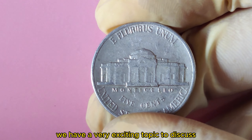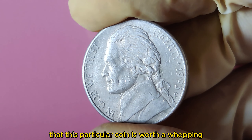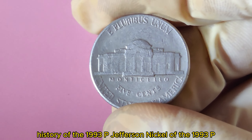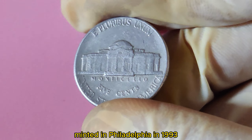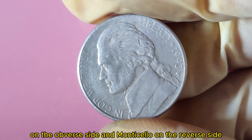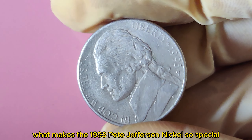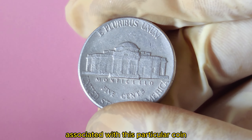We have a very exciting topic to discuss: the 1993 P Jefferson Nickel coin. Rumor has it that this particular coin is worth a whopping $1.6 million. The 1993 P Jefferson Nickel is a special coin minted in Philadelphia in 1993. It features the famous portrait of Thomas Jefferson on the obverse and Monticello on the reverse, and is part of the Jefferson Nickel series in circulation since 1938. What makes it so special? There are a few rare varieties and errors associated with this coin.